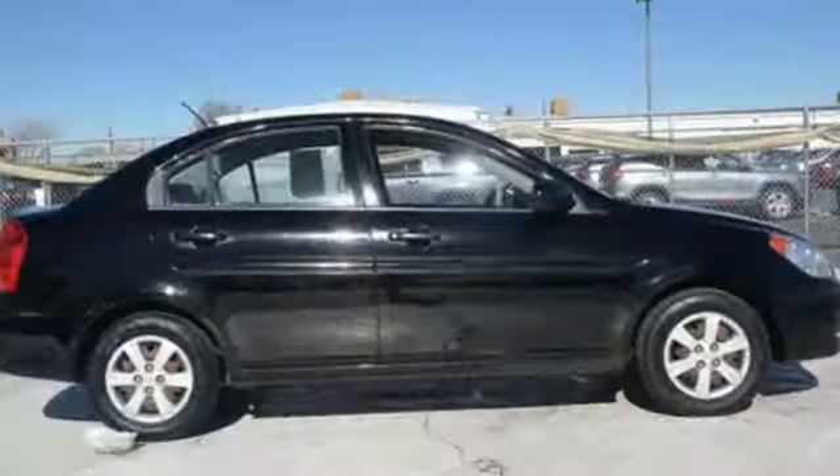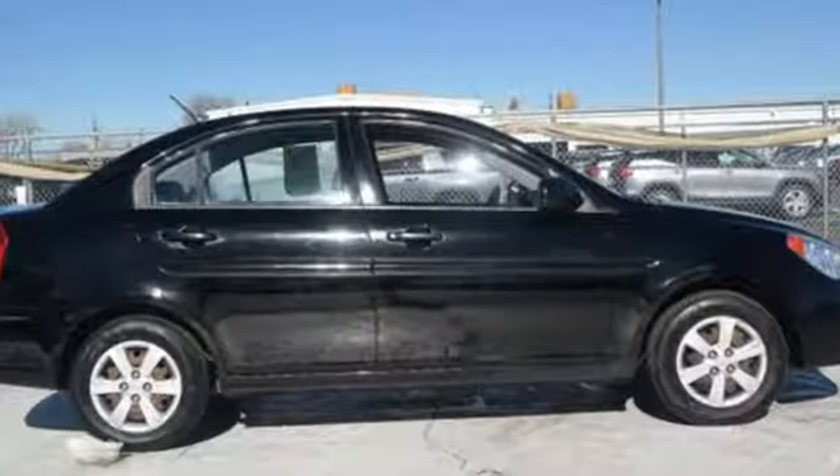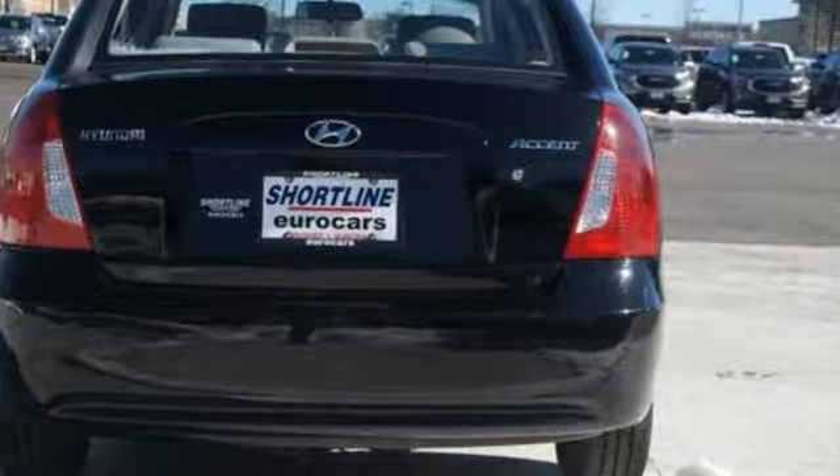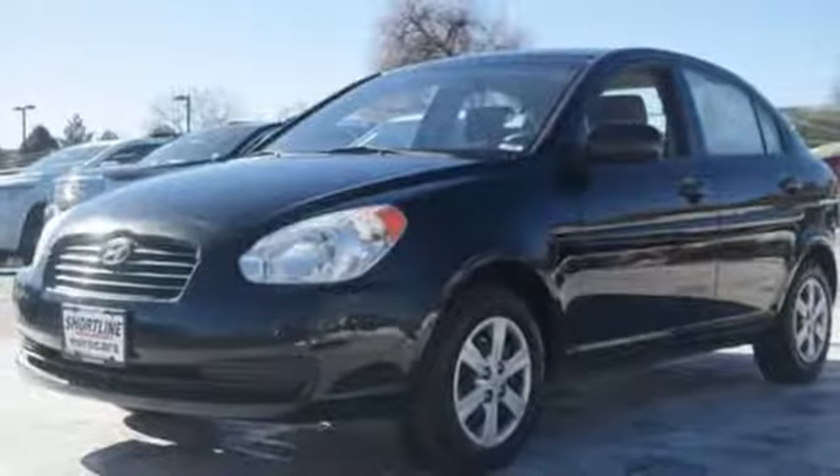External memory control, one 12-volt power outlet, air conditioning, inline four-cylinder engine, gas pressurized shocks, and manual transmission.